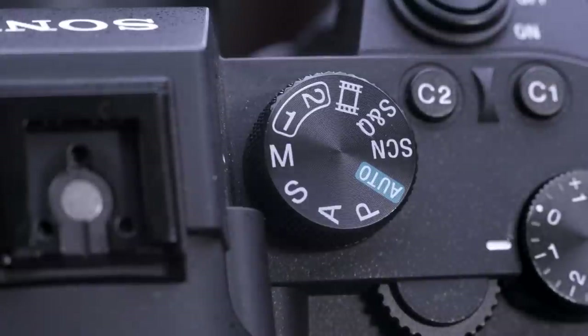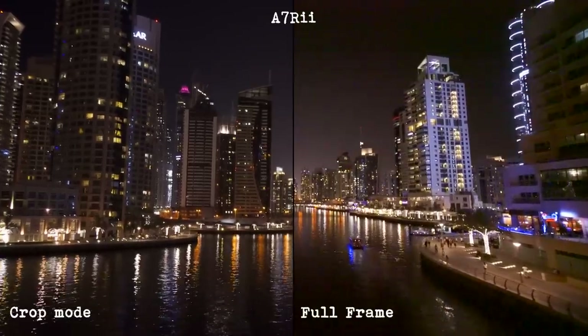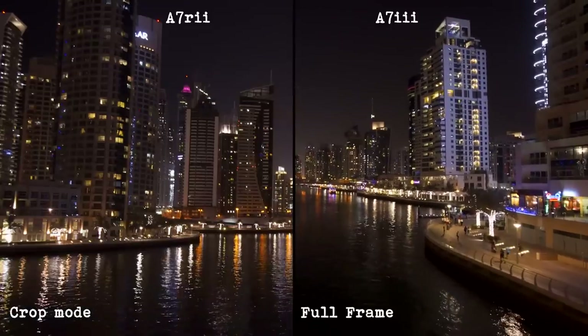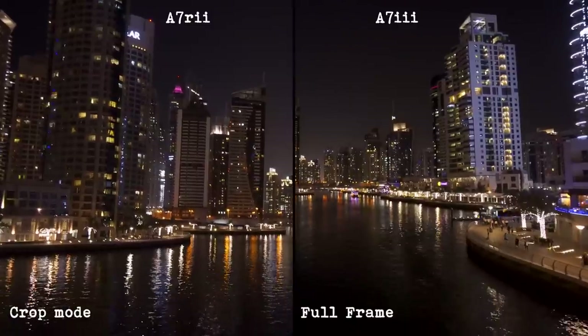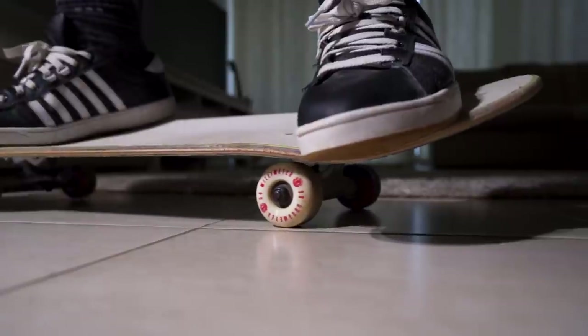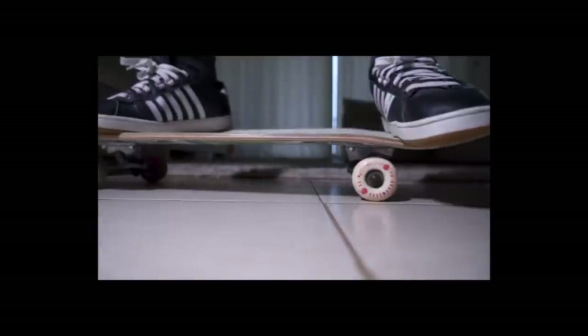In low light, the A7R2 works best in the Super 35mm crop setting. The A7III outperforms the A7R2 in both full frame and crop mode, although side by side the A7R2 crop mode still does an amazing job. Dave Dugdale did a test on this — click the link in the corner to his video. Whenever I'm shooting in low light on the A7R2, I'll always use crop mode. When it comes to slow motion, the A7III shoots at 120fps in 1080p full HD, whereas the A7R2 only shoots 720p at 120fps. They both shoot in full frame mode at 50 or 60fps for slow-mo at half the rate.